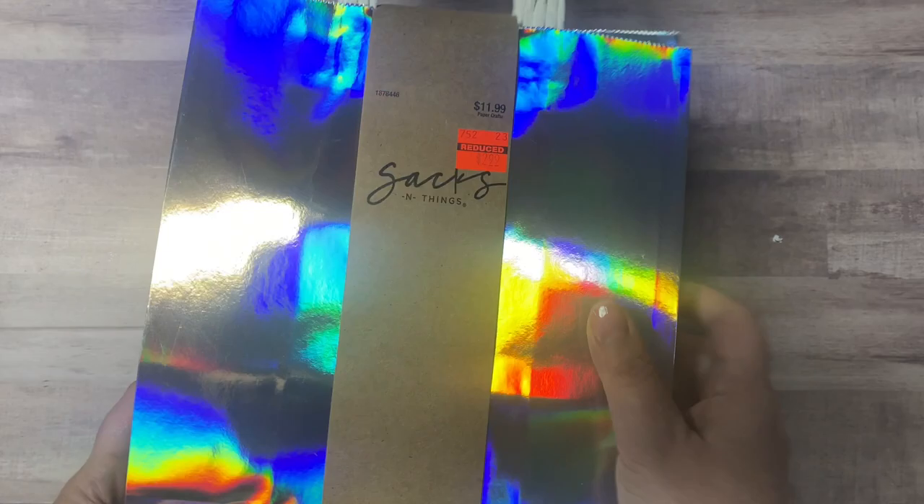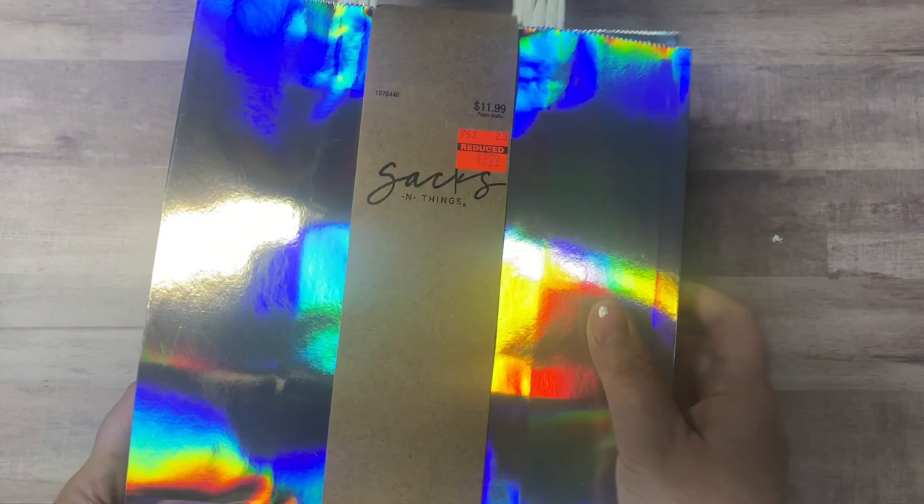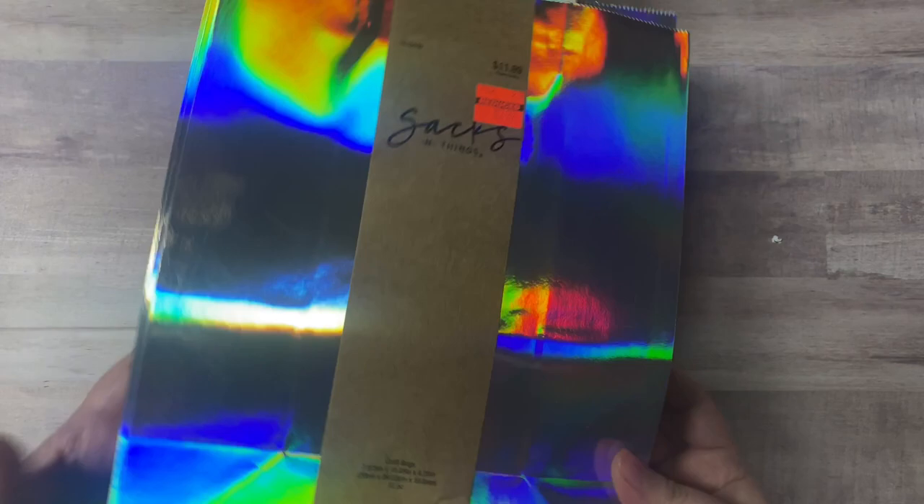I also bought these holographic craft bags for $2.99. They're pretty by themselves and I like to decorate my bags sometimes, but these don't even need to be decorated — they're already pretty.